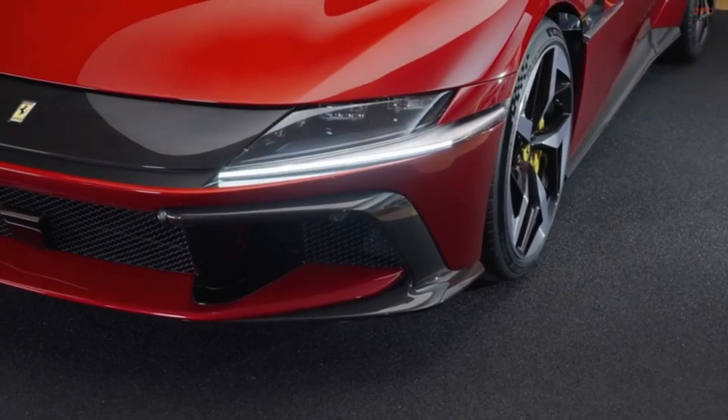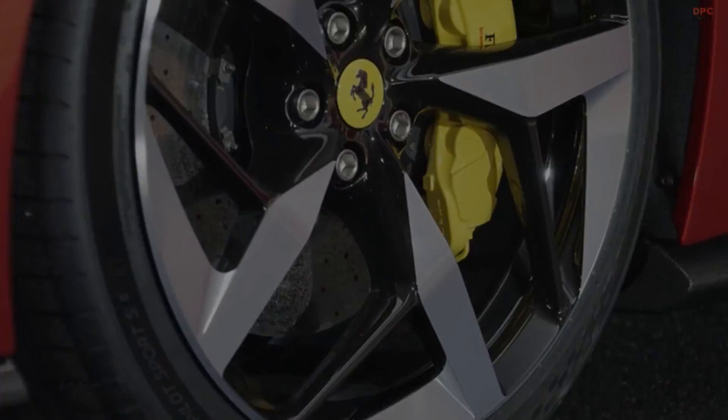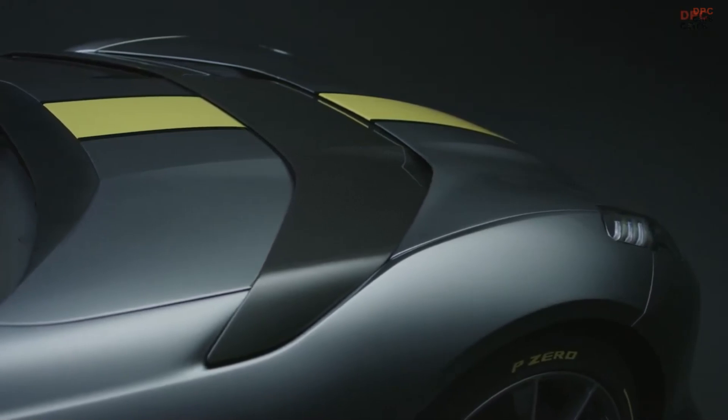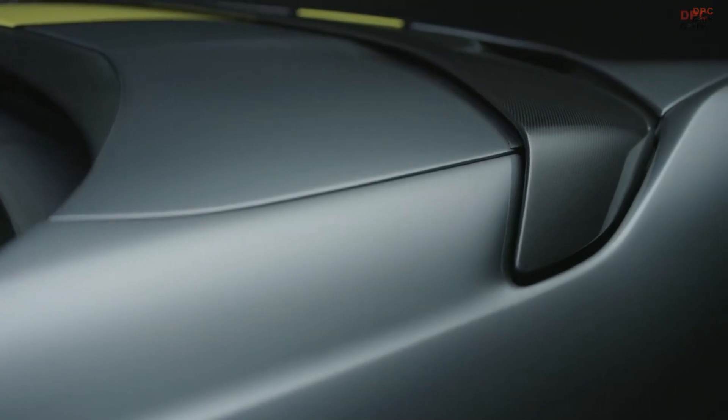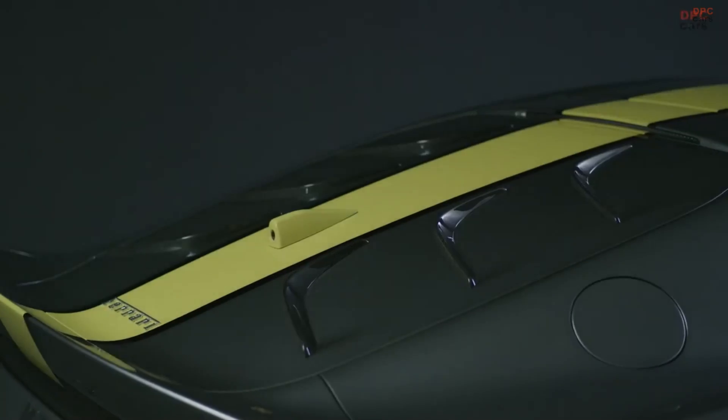Both models feature advanced control systems like four-wheel independent steering and cutting-edge aerodynamics, but the 812 Competizione goes a step further in reducing weight and integrating F1-derived technology into its design.